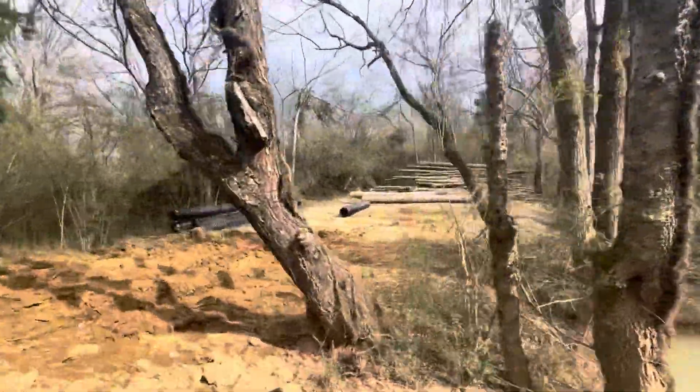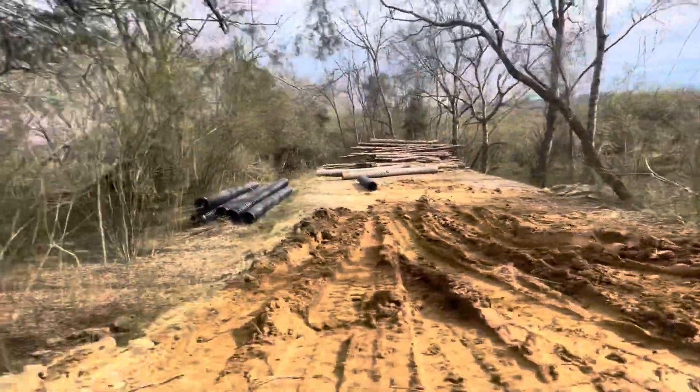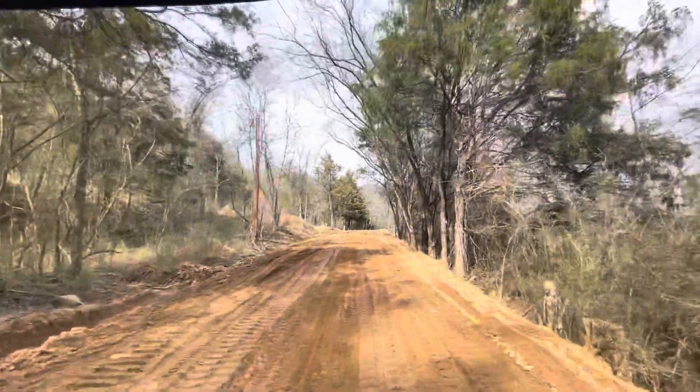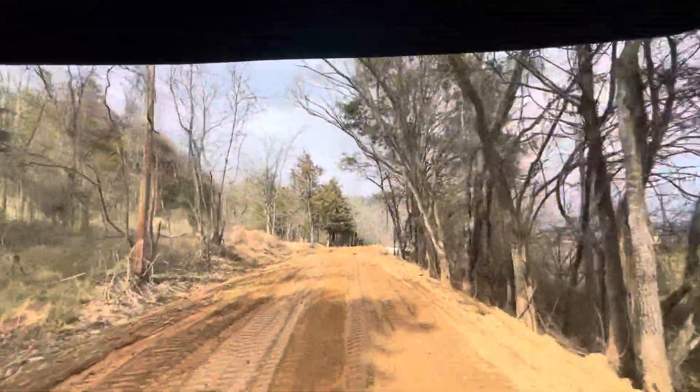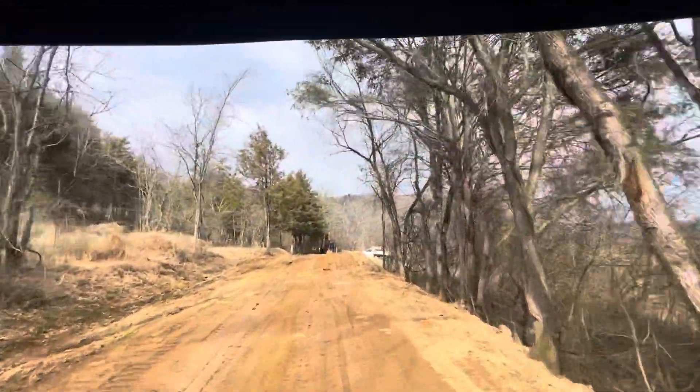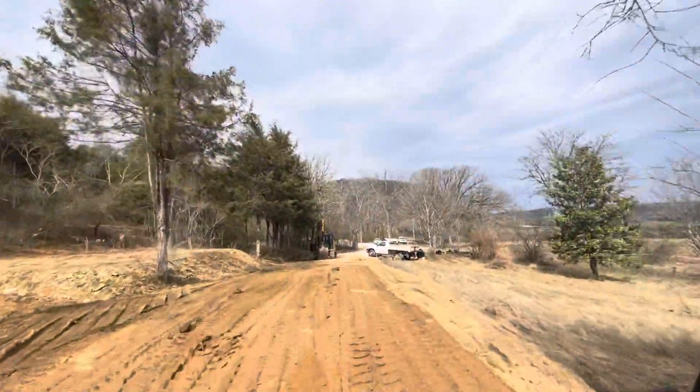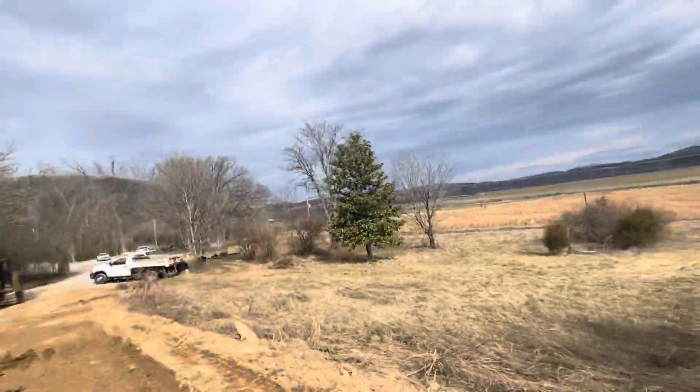Let's go back to the maintenance area. So we're putting in our culverts so we can get across the roads and water can flow through here. The main thing we're working on right now is the water running clean and out of here without destroying any more roads or causing erosion problems.